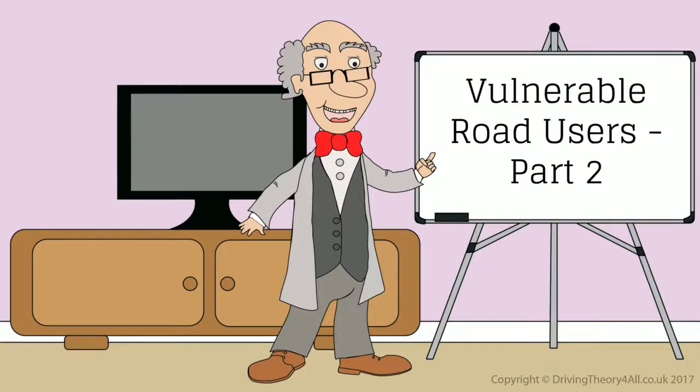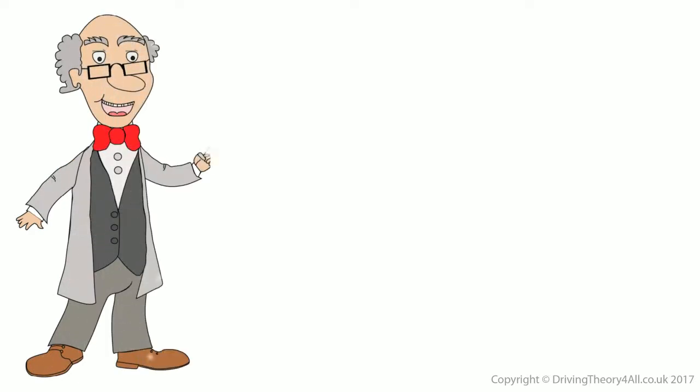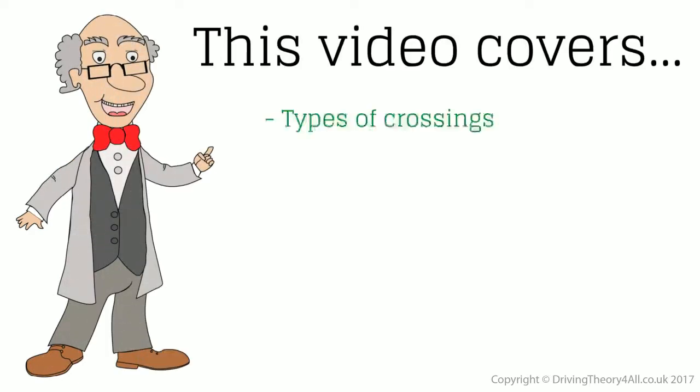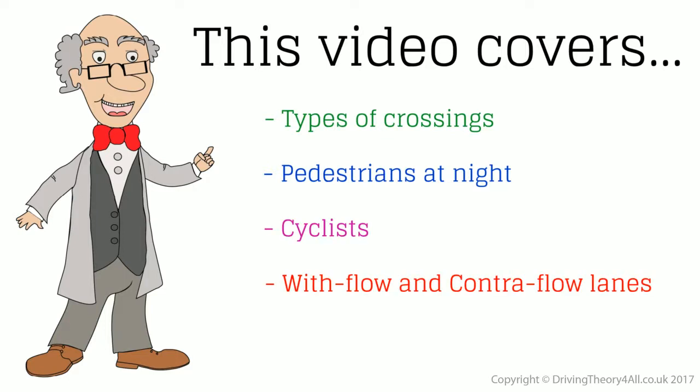Vulnerable Road Users Part 2. This video covers types of crossings, pedestrians at night, cyclists, with-flow and contra-flow lanes.